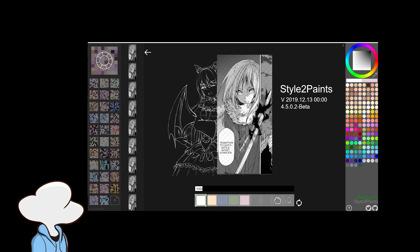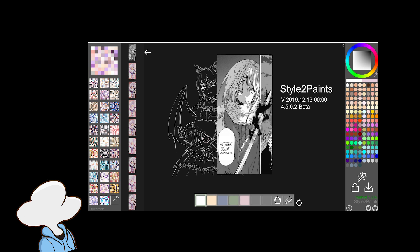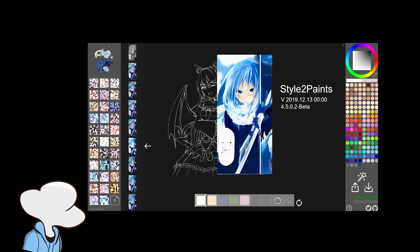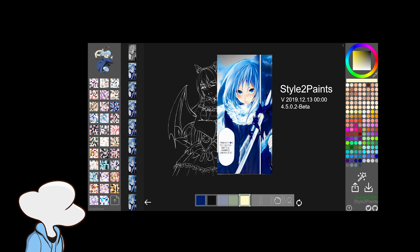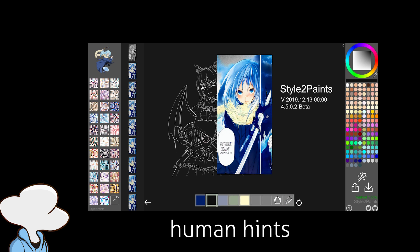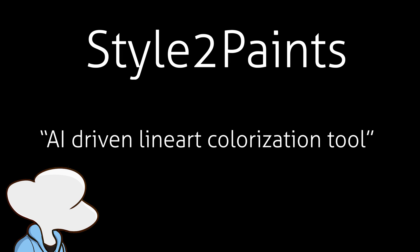So in a nutshell, this app takes in your black and white anime image and paints colors for you, which you can either pick what color type you want, or you can just import a reference image to let it imitate the color style. And if you have something that you are unsatisfied with, you can give it human hints where it changes its colors based on the colors given by you. And this crazy AI is called Style2Paint, which is an AI-driven line art colorization tool.